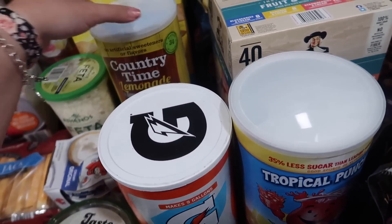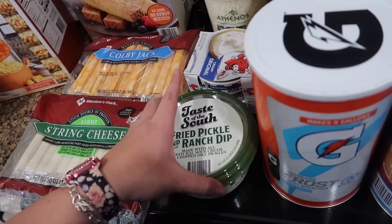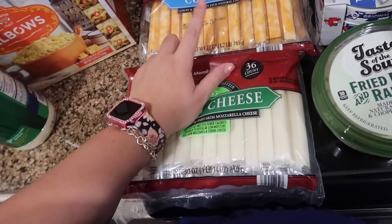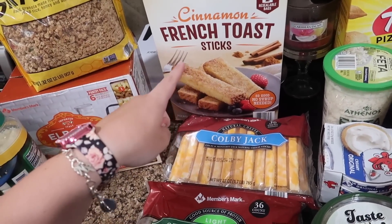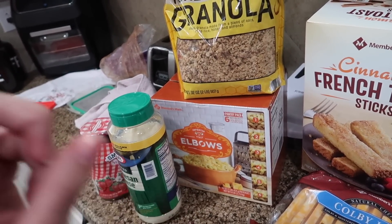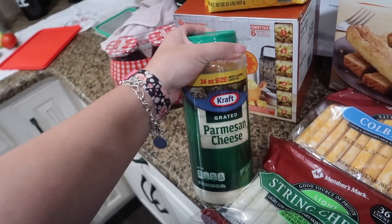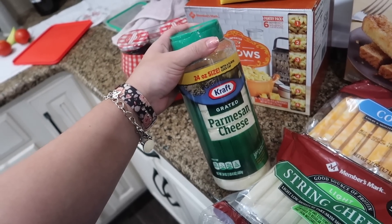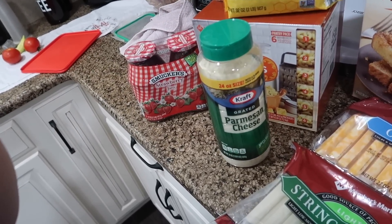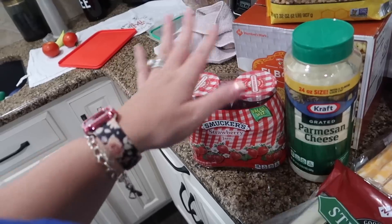I got Gatorade and lemonade for the summer — you can always mix them too. Some feta cheese, Laughing Cow original creamy cheese, fried pickle and ranch dip, light string cheese, and Colby Jack cheese — both on sale and way cheaper at Sam's Club. Cinnamon French toast sticks, a quick little breakfast item. Honey almond granola to go in yogurt for parfaits. Elbow noodles to stock up on — I got the big bag for $7 since we blew through the smaller one. And then strawberry jam for our homemade Uncrustables.